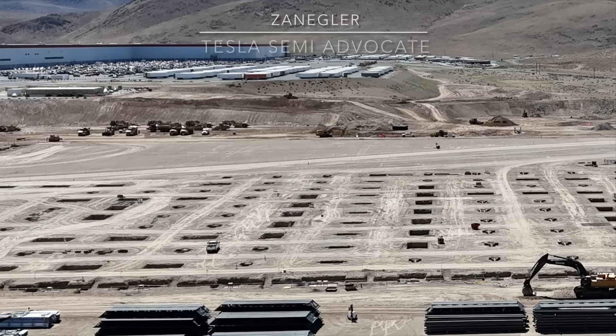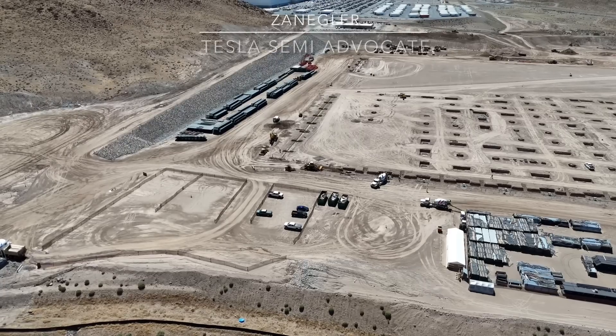Welcome. This is Zengler, the Tesla Semi Advocate, and welcome to another episode of the Giga Nevada High-Volume Tesla Semi-Factory Construction for Friday, August 16, 2024. The title of today's episode is Taking Care of Business, an homage to Bachman-Turner Overdrive.